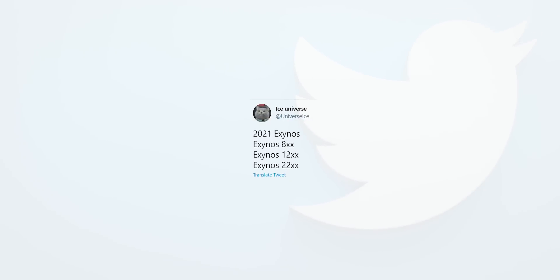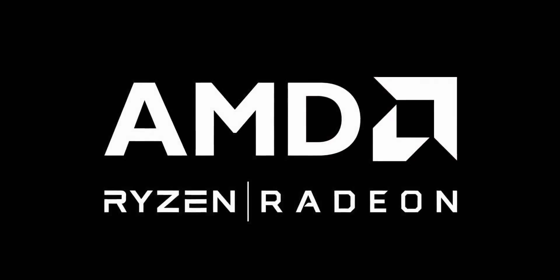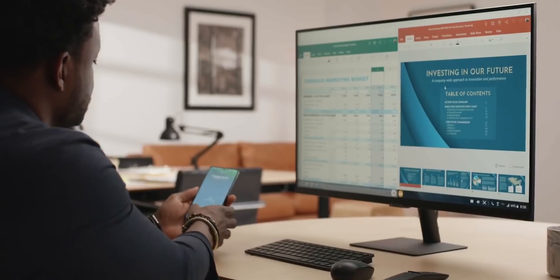Ice Universe has also mentioned that Samsung will launch three new chipsets this year: the Exynos 800, 1200, and 2200 series, and it seems all of them will have graphics from AMD. But this raises another question — will any of this change Samsung's SoC distribution plan?